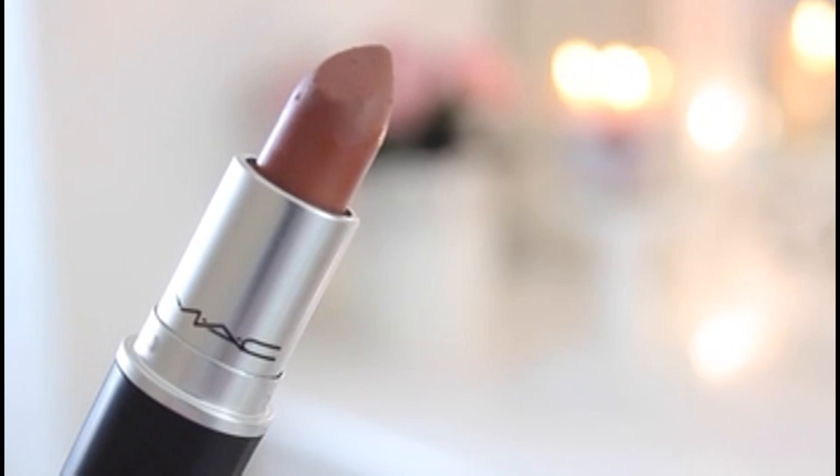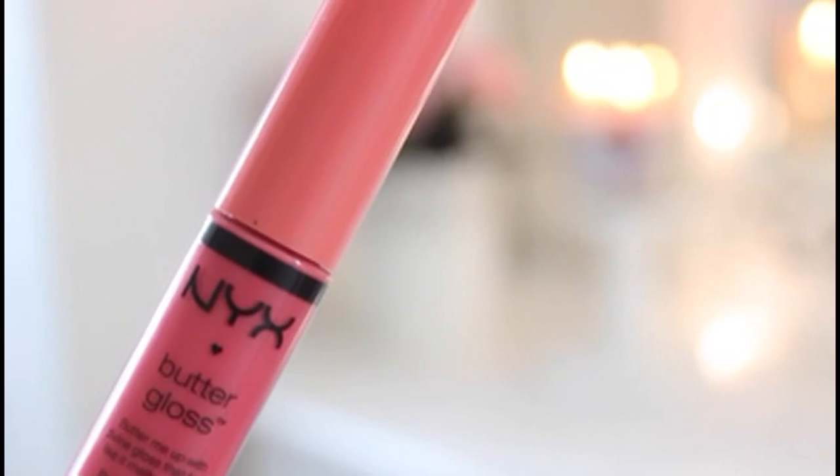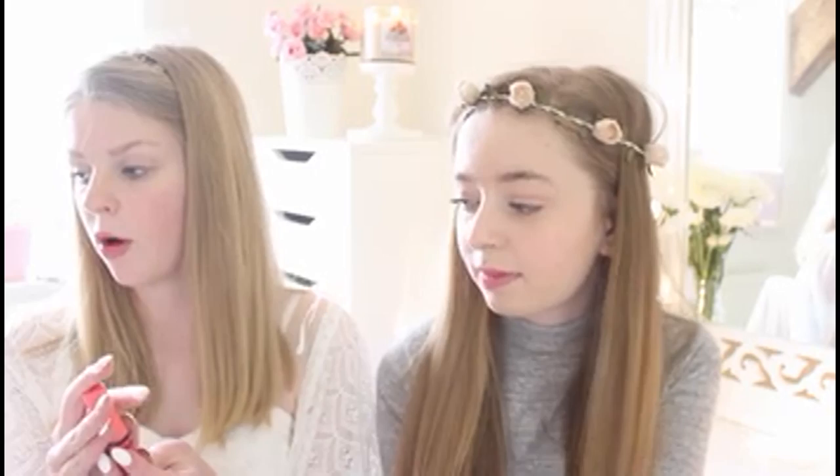My final lip product that I will take with me on my travels is the MAC lipstick in Velvet Teddy. I absolutely love this lipstick — it's like a nudie brown colour. Lewis actually got me this one, shout out to Looking for Lewis, go check out his channel! And then the final lip product I have is the NYX Butter Gloss in Peaches and Cream. This on top of the MAC Flamingo is the best lip combo I've ever tried.